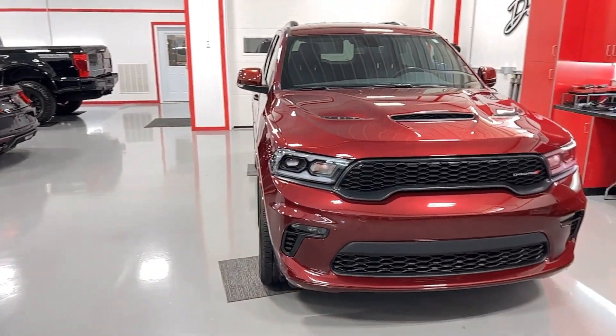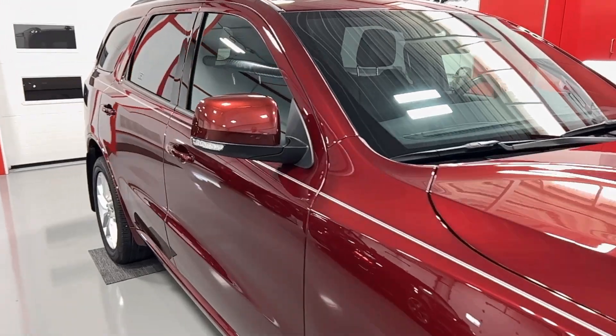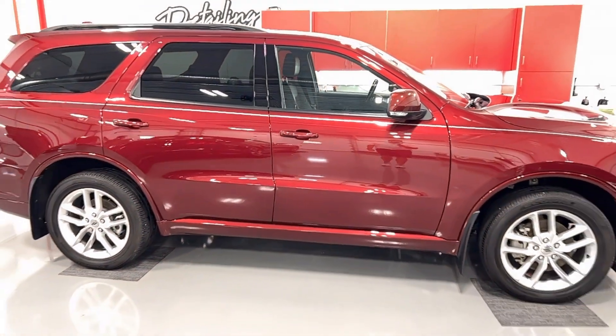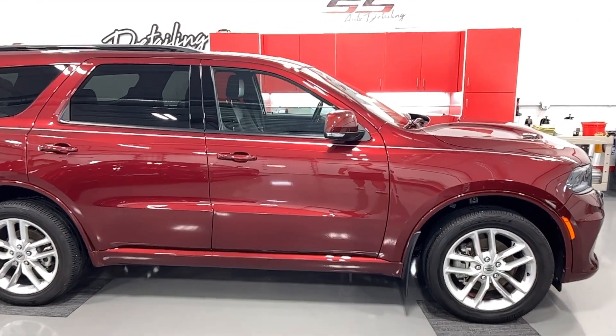We also have a beautiful Dodge Durango. This Durango was coated over a year ago. It's just in for a yearly maintenance, a little spruce up — coating still looking dynamite on this guy after a year. Loving the look of that red on that Durango.